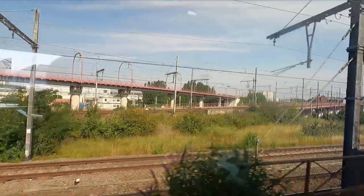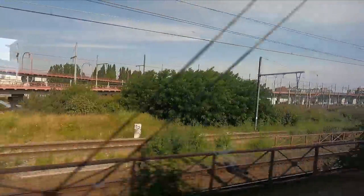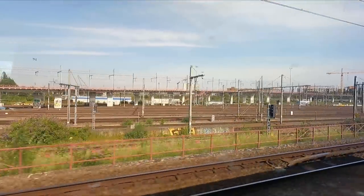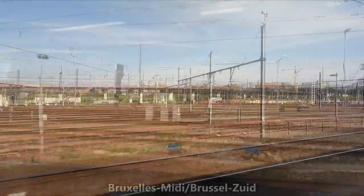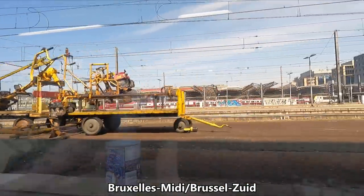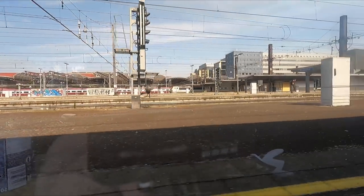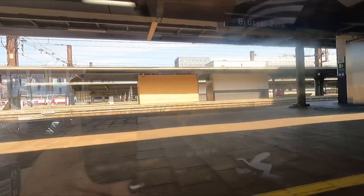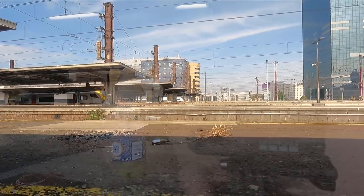Not long later we find ourselves in the outskirts of Brussels and fast approaching the end of our journey. The sight of an impressive number of tracks can only mean one thing — we are nearly at our first stop in the Belgian capital, in the form of Brussels-Midi/Zuid or South Station. This is Brussels' main hub for international and high-speed trains, with services to neighbouring France, the Netherlands and Germany, as well as Eurostar services to the UK. There are also slower-speed trains to neighbouring Luxembourg.